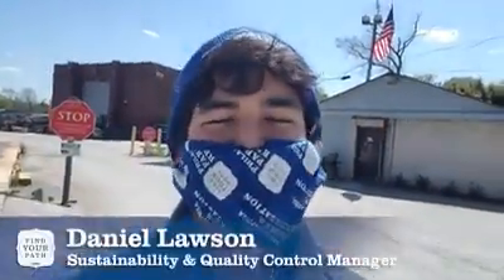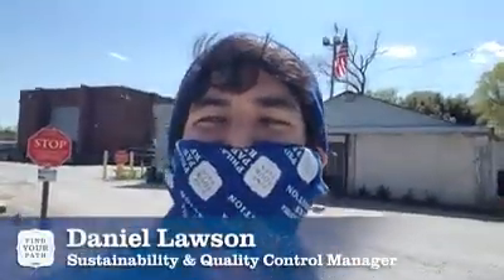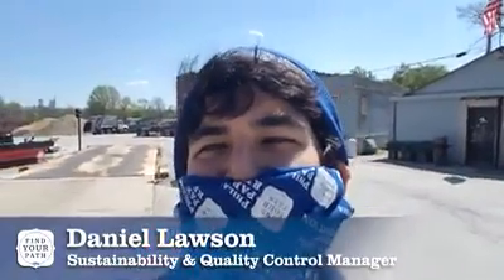Hey Philadelphia! Welcome to Parks and Rec at Home. This is Daniel Lawson, the sustainability and quality control manager for Philadelphia Parks and Recreation. That means I have the pleasure of traveling all around the city to our different parks and recreation sites and finding ways to make us cleaner and greener.